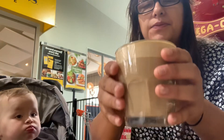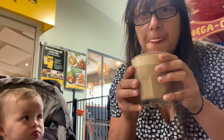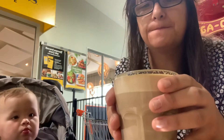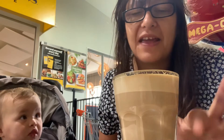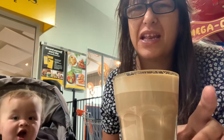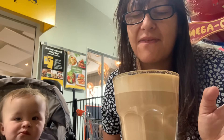So we'll have a taste. Oh, I like that. That's quite nice. It's nice and smooth. It's not too strong, but it's strong enough. The milk's nice and hot, but not super hot like some places do.